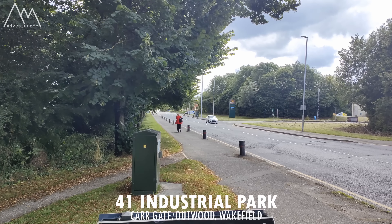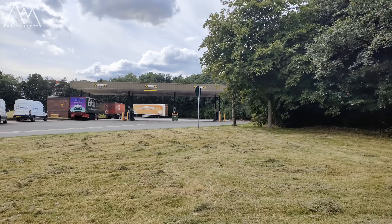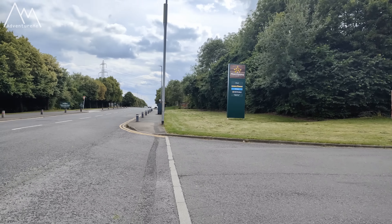We're currently at 41 Industrial Park, which is where you'll find all the main industrial warehouses for Coca-Cola and Morrisons etc. It's just on the outskirts of Wakefield, and technically Outwood. So why are we here? Well, we're not here to look at some grey retail sheds.